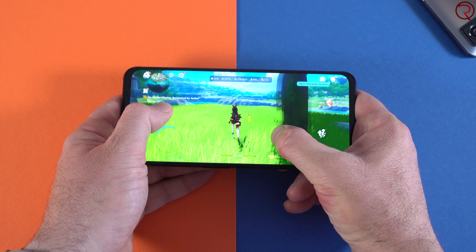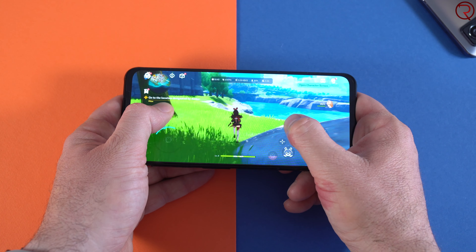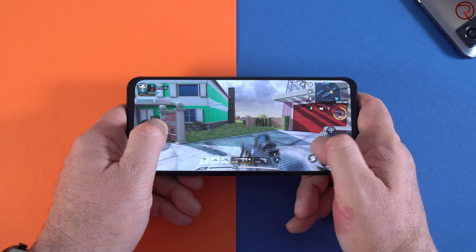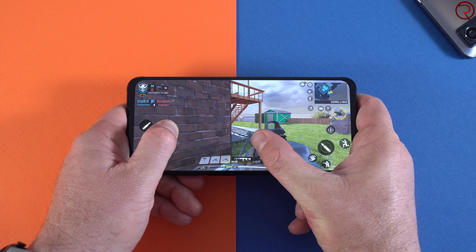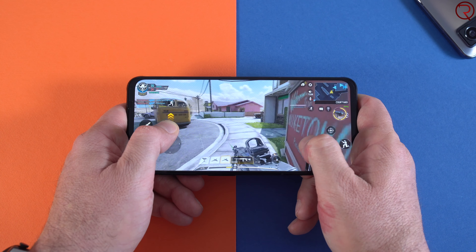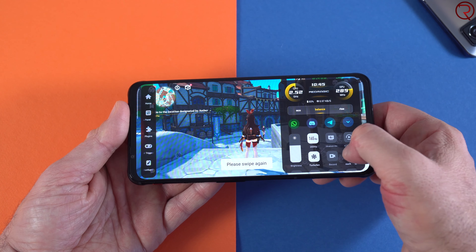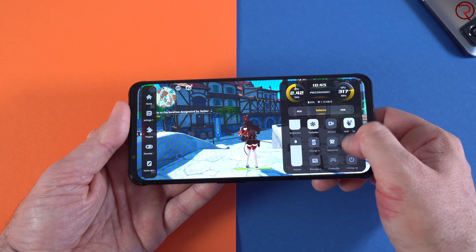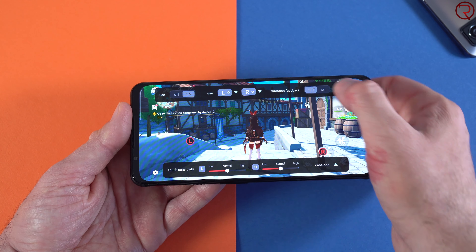You can play any game at maximum graphic settings — nothing will slow this phone down. The fan on the back keeps it cool even during extended play sessions. The phone does get hot after two or three hours, but I haven't noticed any lag even when it heats up, so the fan definitely helps. In gaming mode you can customize a lot of things, including screen recording to share gameplay on social media, and you can configure those shoulder buttons — there are plenty of options for heavy mobile gamers.